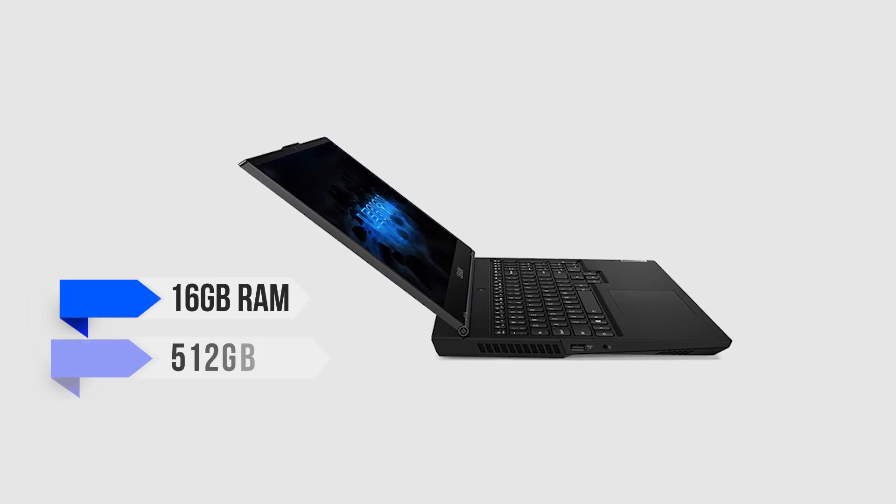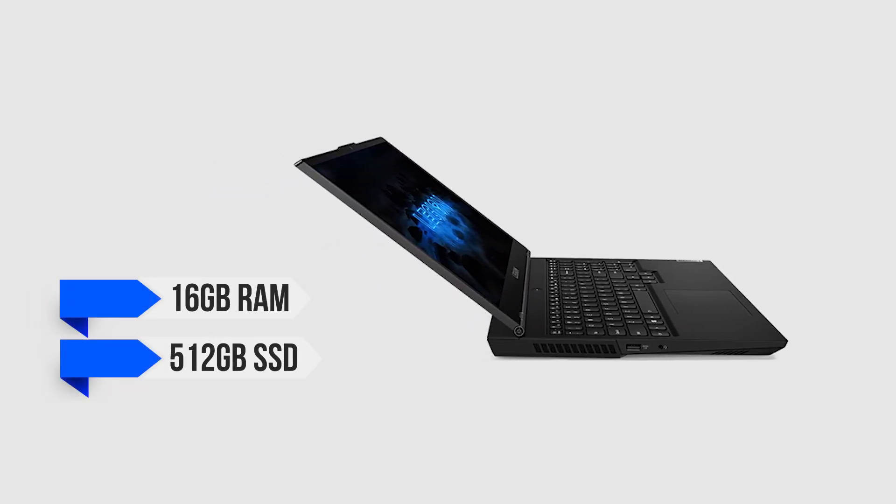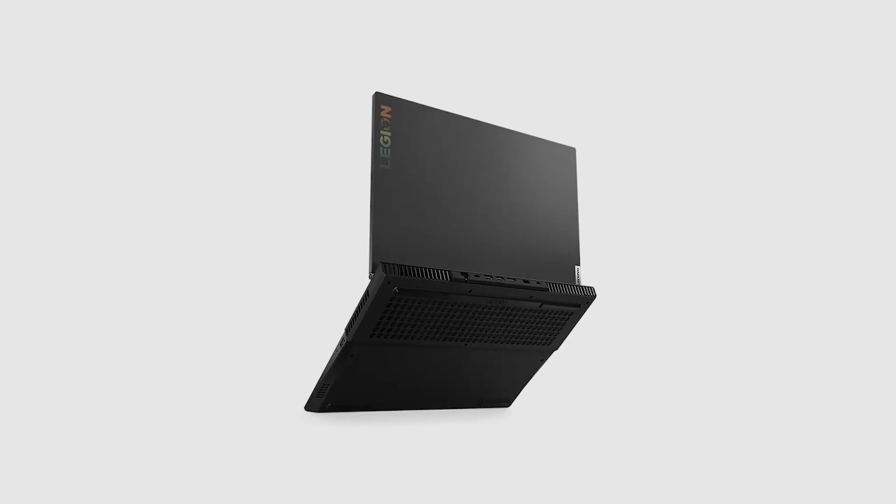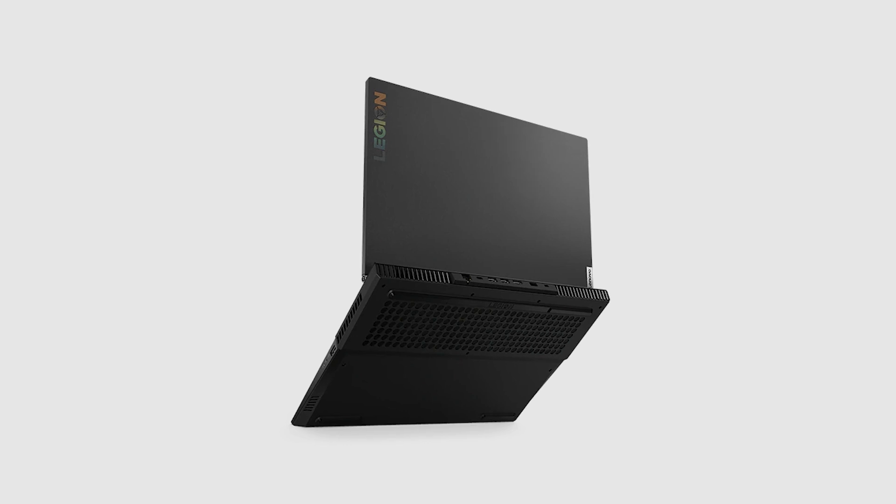The combination of 16GB of RAM and 512GB SSD storage is ideal for a good laptop at this price point. You are not losing anything substantial by choosing the Legion 5 in this price category.